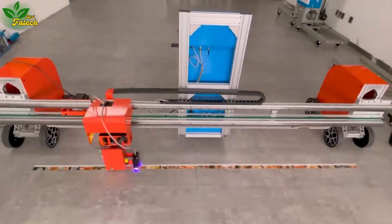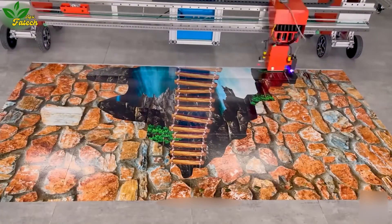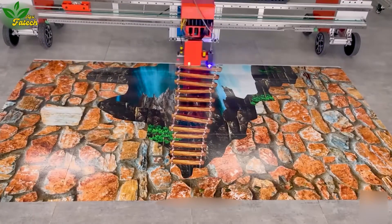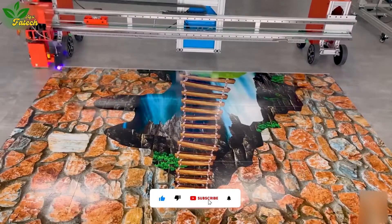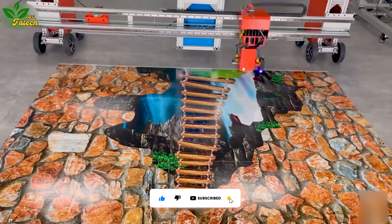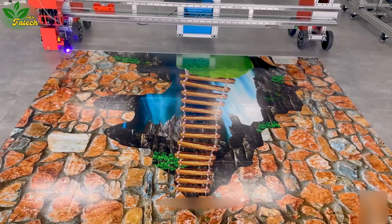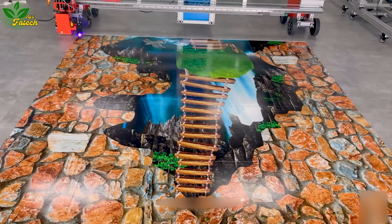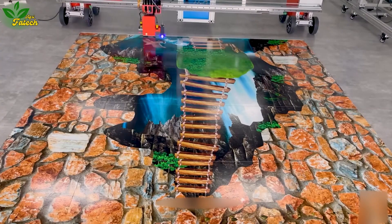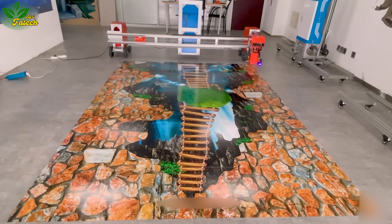The journey culminates where the past meets the future in the field of art. Explore the world of 3D floor painting machines, where skilled hands and artistic knowledge are replaced by AI technology. See vibrant patterns and dynamic works of art emerge from the floor's surface, transforming the mundane into a canvas of endless possibilities.